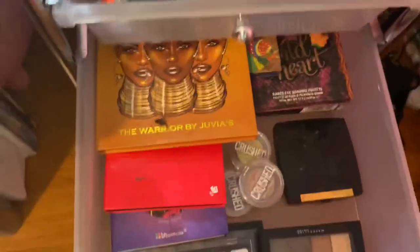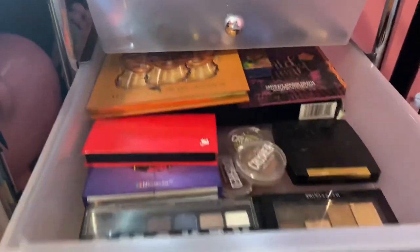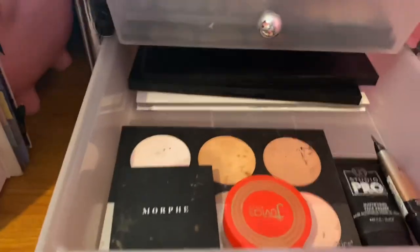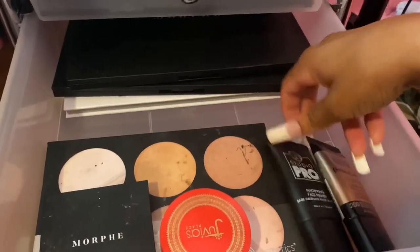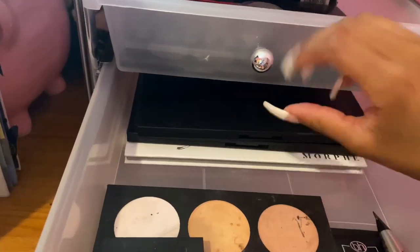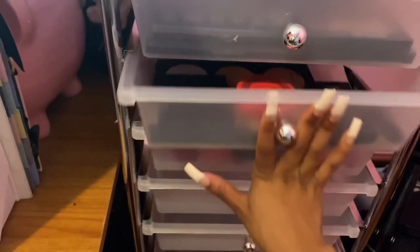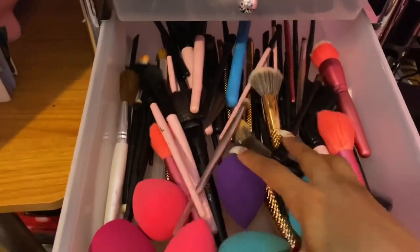Down here I have all my makeup palettes. In the next one I have all my highlighters, some primer, an illuminating highlighter, and more makeup palettes — these are all my Morphe ones.